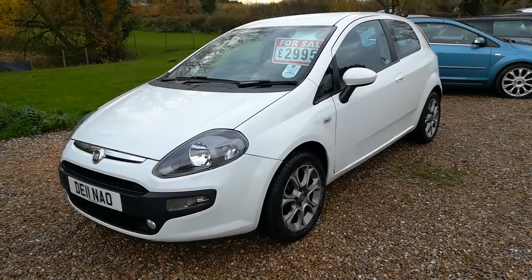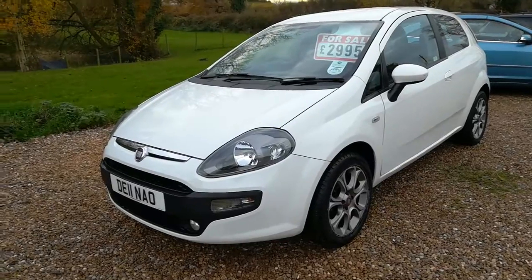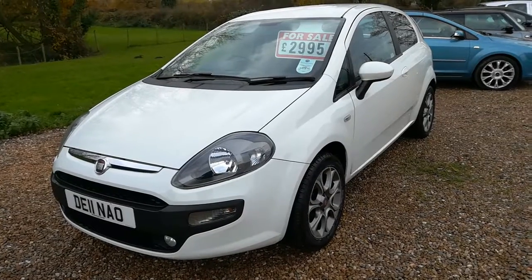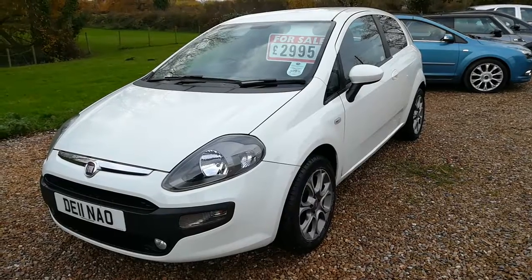Hi and welcome to a short video from Harveys Auto Services in Stapleton. Today we are delighted to have on offer this 2011 Fiat Punto Evo, this is the GP edition. This particular car, as you can see, is finished in a nice gleaming white.